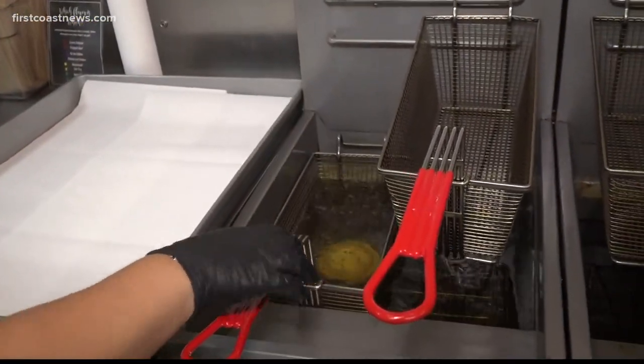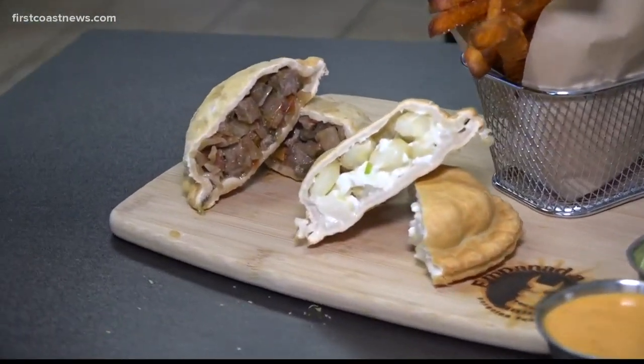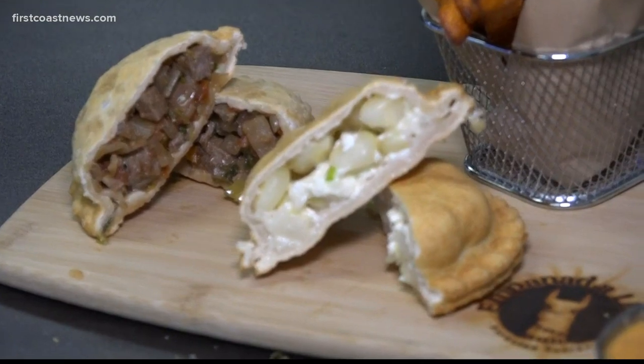Believe me, you'll be saying this a lot. That's one of my favorites too. Till next time foodies, I'm Renata de Gregorio, First Coast News on your side.